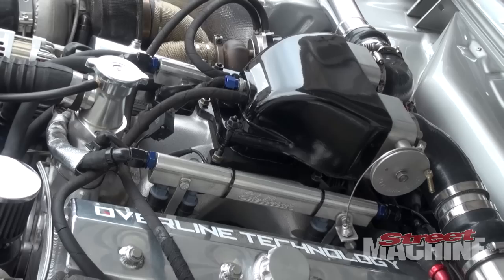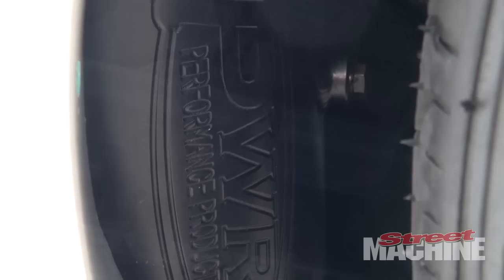Hey guys, so we're here with George and his twin turbo Capri. This one's a little bit different in that it's got a small block Chev under the bonnet. Why have you done that? Pretty much purchased the car already engineered with a Chev as a roller, so we stuck with it.